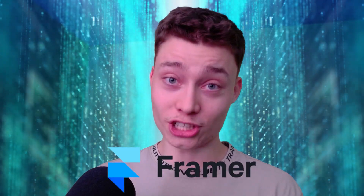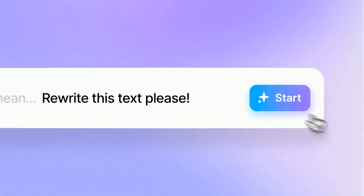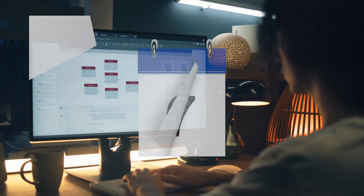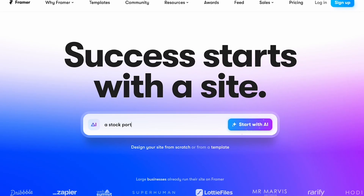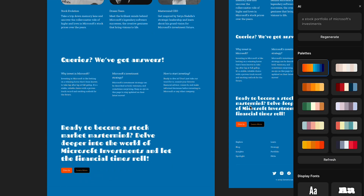Framer AI actually blew my mind. This tool lets you create and publish your own website in a matter of seconds. Making a website used to take weeks — you had to know HTML and CSS — but now all you have to do is type out one sentence. For example, a stock portfolio of Microsoft's investments. 30 seconds later, there's my website.